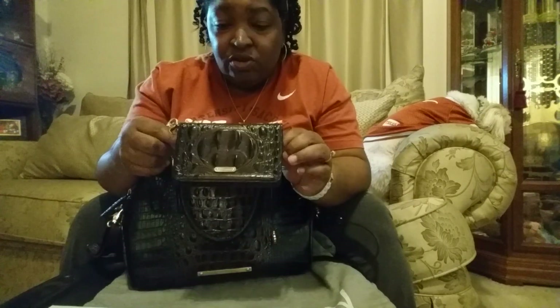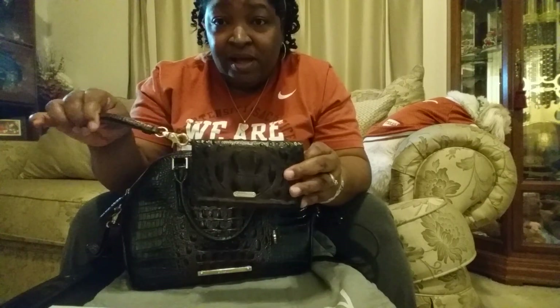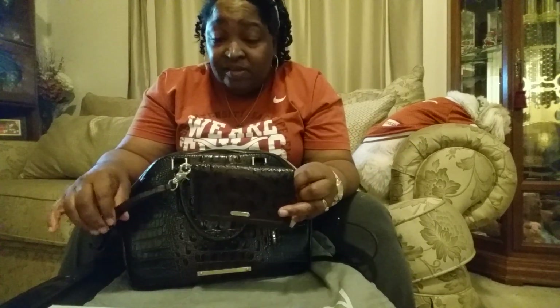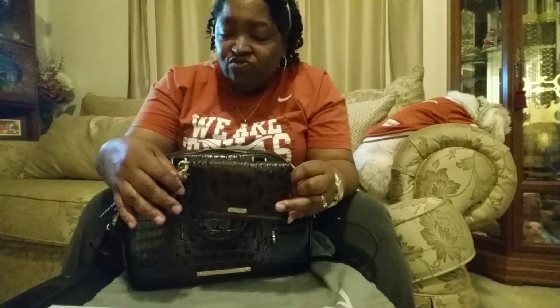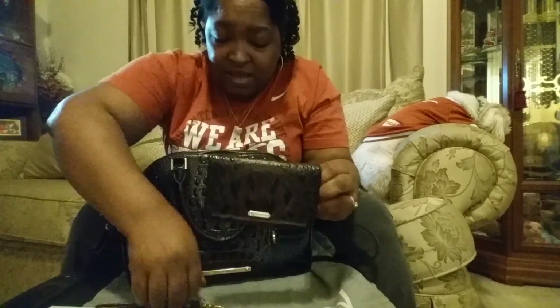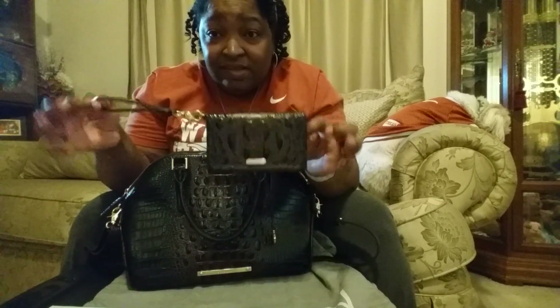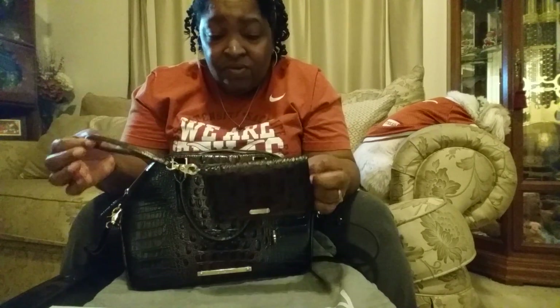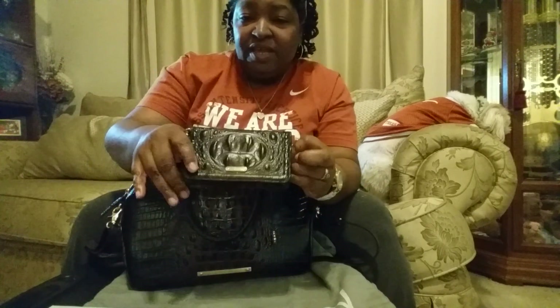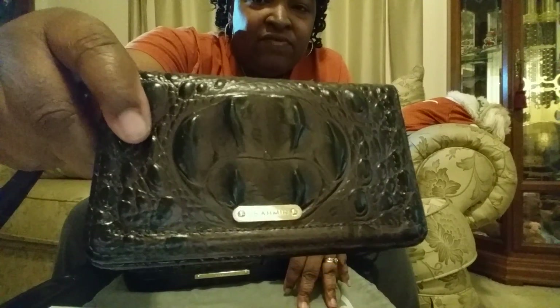A lot of Dooney wristlet wallets like this, you cannot take the strap off — some people have resorted to cutting it off. Lord, I would never do that to a Dooney. But this one, you can detach it. So if you just want to keep it in your purse as a wallet, you can. However, if you're like me and just want to take it to lunch at work, you have the wrist strap for that. It has the gold signature embossed logo on the front.